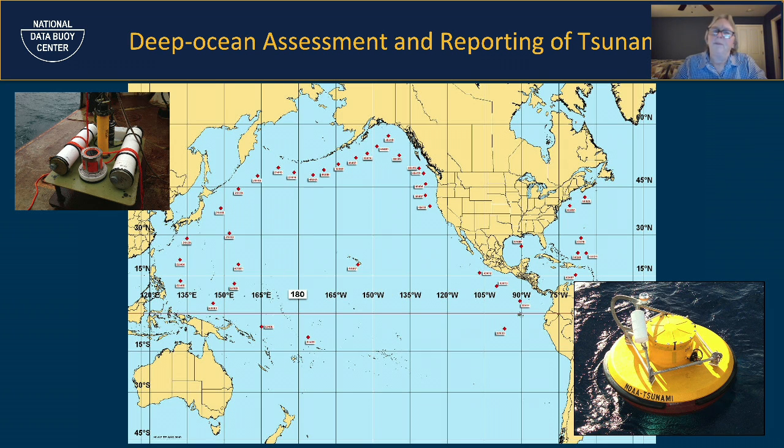Our fourth array is DART — Deep-ocean Assessment and Reporting of Tsunamis. We have 39 of these, situated around the Ring of Fire, with a few off the East Coast. The bottom pressure recorder sits on a sled anchored to the bottom, with an acoustic release so it pops back up when we come to recover it. The surface buoy is on a separate, nearly taut mooring almost directly over the sled — it's quite a trick to drop two pieces of equipment and have them align and report properly.